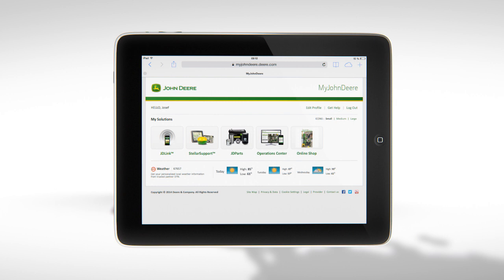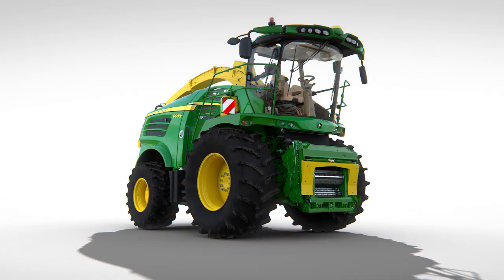With your permission, your dealer can also access your machine and provide valuable insights to help improve machine uptime and performance through a John Deere FarmSite service package.